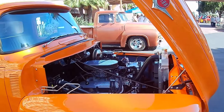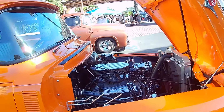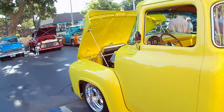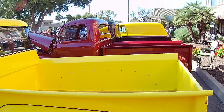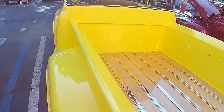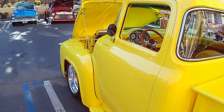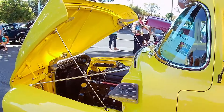Liking it. Ford Motor Sport. Check out the yellow — mellow yellow. Good looking wood bed. Don't do no work in this one, that's for sure. Don't throw nothing in that bed.